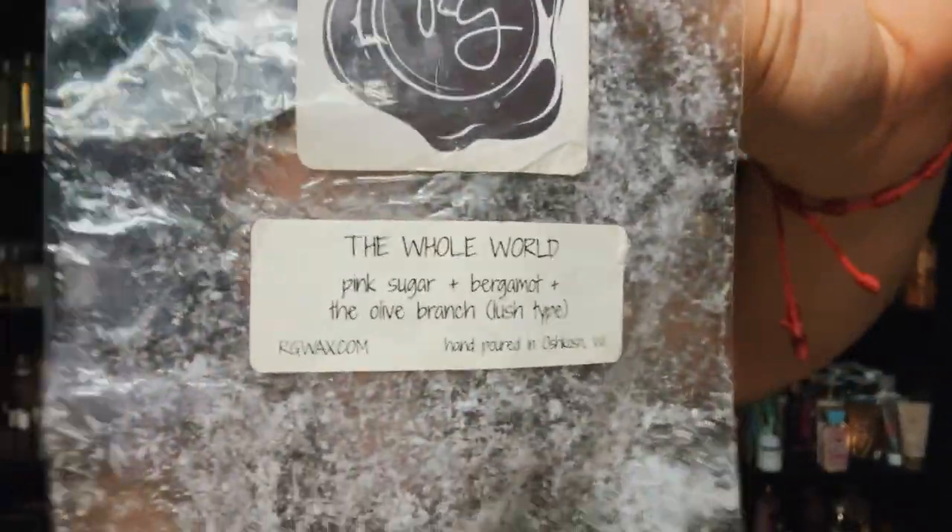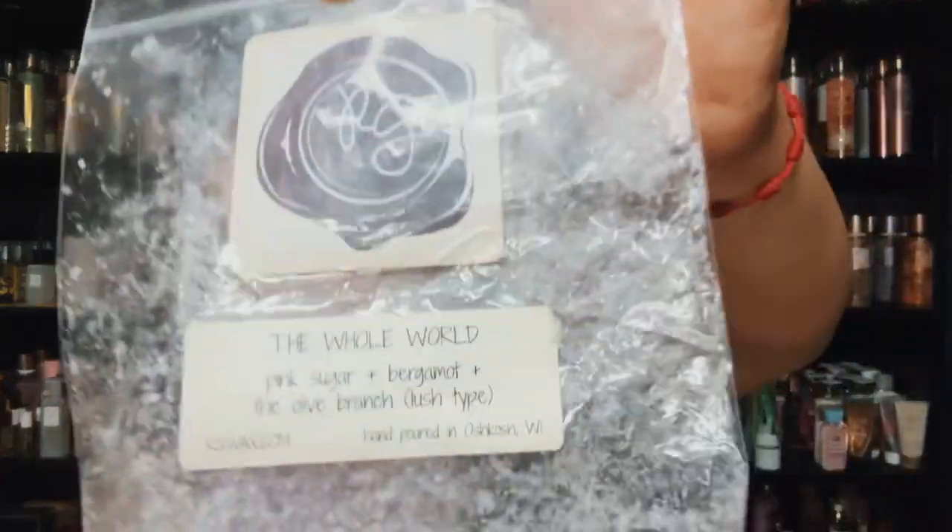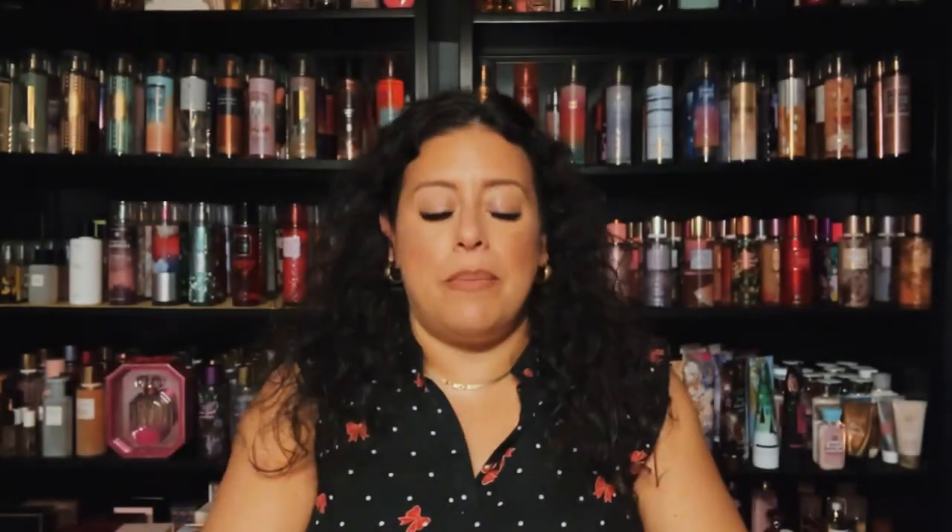This is The Whole World — pink sugar, bergamot, and the olive branch which is a Lush type. What a pretty, pretty blend. I don't think I have something similar in my stash — I have pink sugar and olive branch as singles but I would definitely get The Whole World again. Beautiful pink sugar blend, very nice body care leaning but I absolutely loved it. I also finished Fairy Dust Snow Cone — lemon lime snow cone, berries, and cotton candy. Very bright fruity, mostly lemon lime.